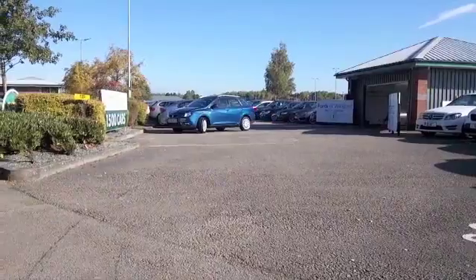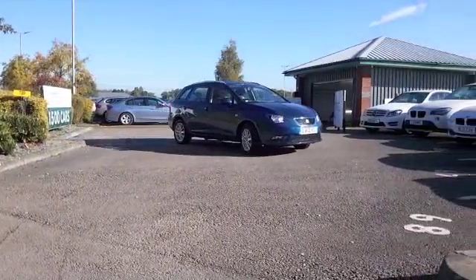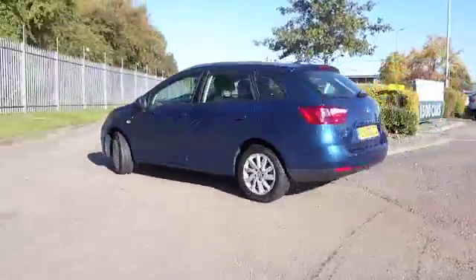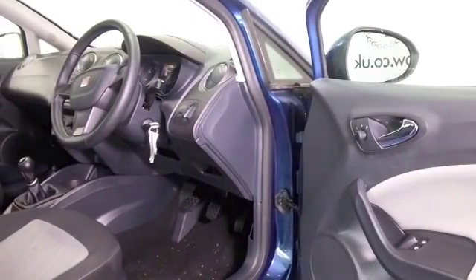Here's a SEAT Ibiza looking very nice in its blue paintwork — in fact this does look as good as new inside and out. It was registered in June 2013 and yet it's only covered about 7,200 miles.